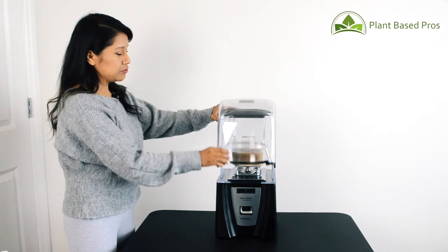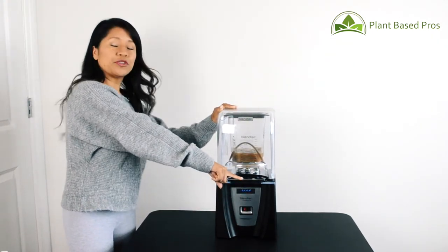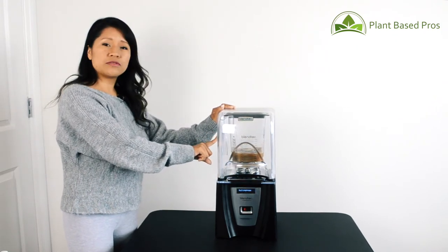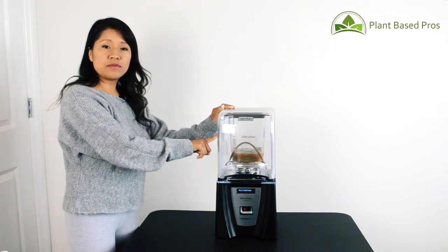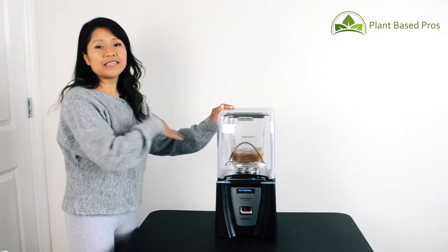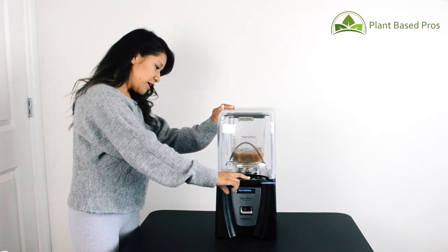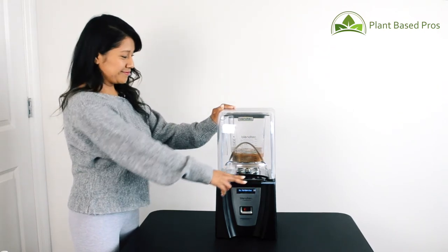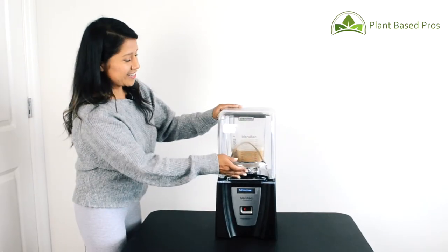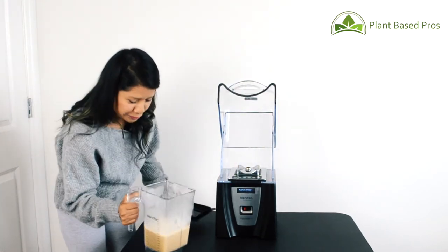I'm going to close the sound enclosure and power it on. I'll press number three for Frappuccino. If you want it to be a little more slushy, you can add a bit more ice; if you like it more runny, then add less ice — it's completely up to you and your preferences. Let me press number three and you'll see how fast we make a Frapp. It is perfect. Let's go ahead and get it out — it looks great.